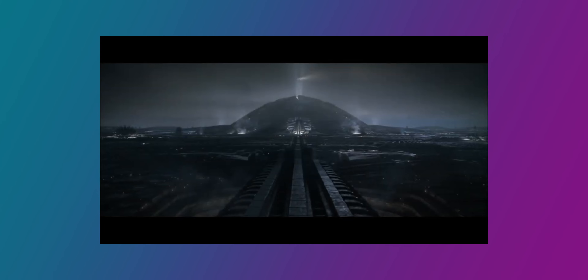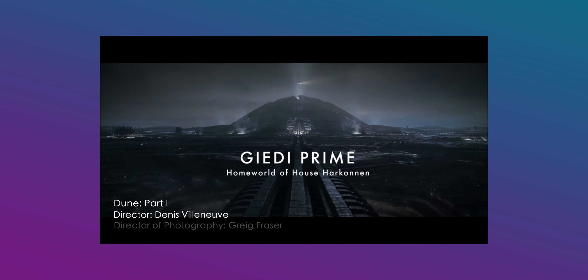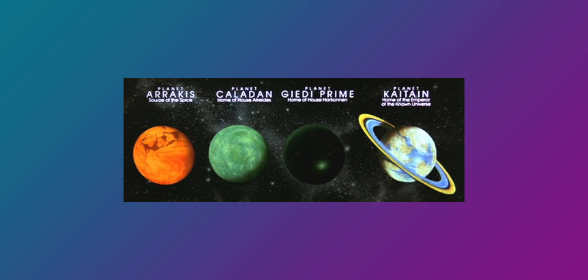Today we're going to break down a scene that enhances the storytelling of this movie. This is the first time in the entire movie that they introduce a daytime version of Giddy Prime, the planet. All the other planets in the movie have a certain color tone, but Giddy Prime is different, because they want to show that this is the dark side of the movie.